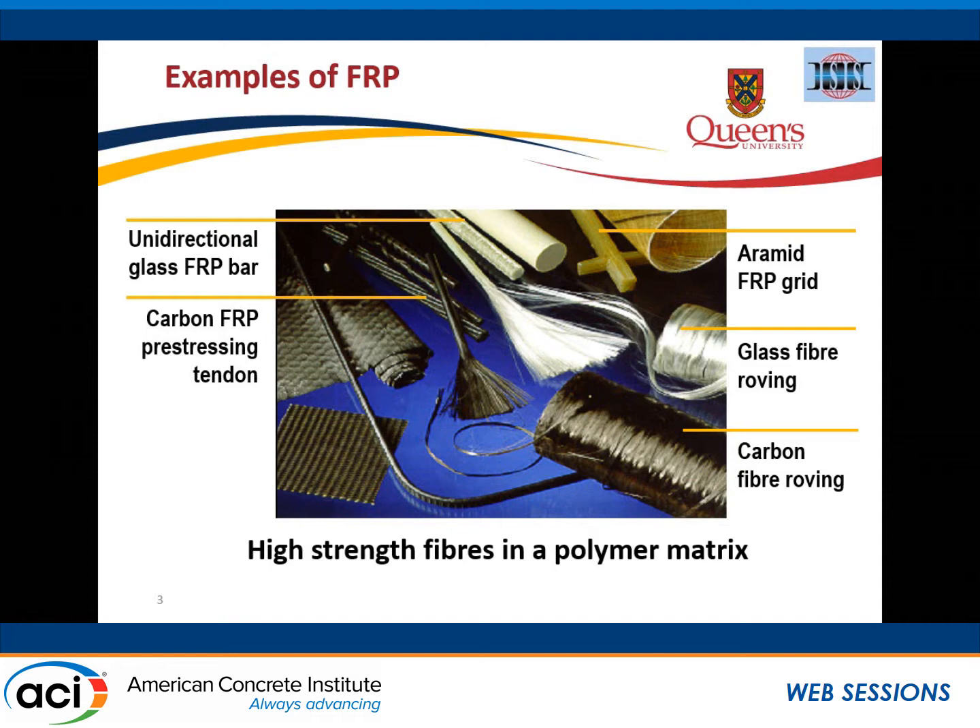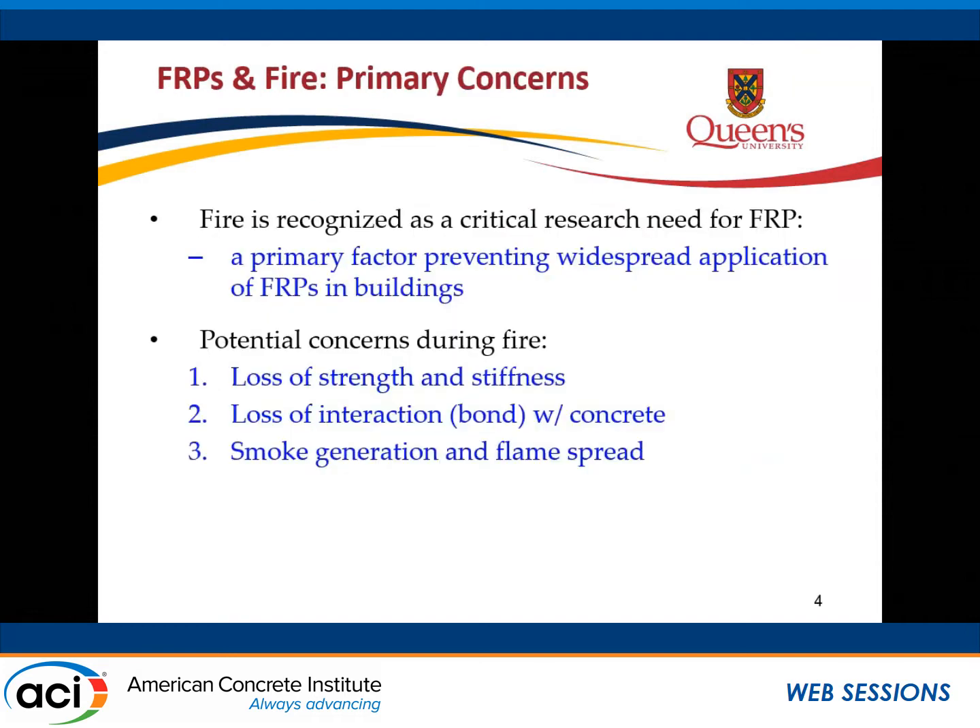For today's presentation I'm focusing on repair materials. In terms of the concerns for FRP in fire, as my wife says, well it's plastic, it burns — so it's not going to work very well in fire. Certainly we do lose strength and stiffness as we get to certain temperatures, but the fibers do not lose strength and stiffness anywhere near the same rate as the polymer itself. We also have to worry about loss of bond with the concrete, and about smoke generation and flame spread.